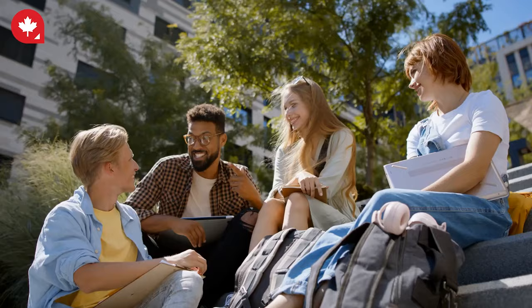You can apply for a student visa to study in Canada. A Canadian educational institution must have accepted you, and you must meet certain eligibility criteria. Once you have completed your studies, you may be eligible for Canadian Permanent Residency.